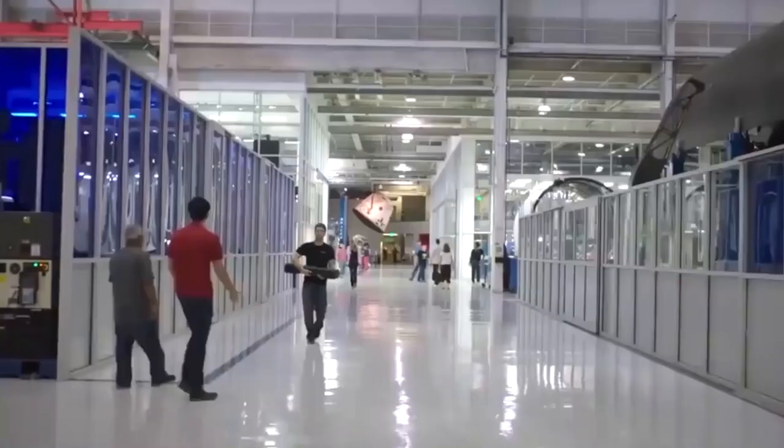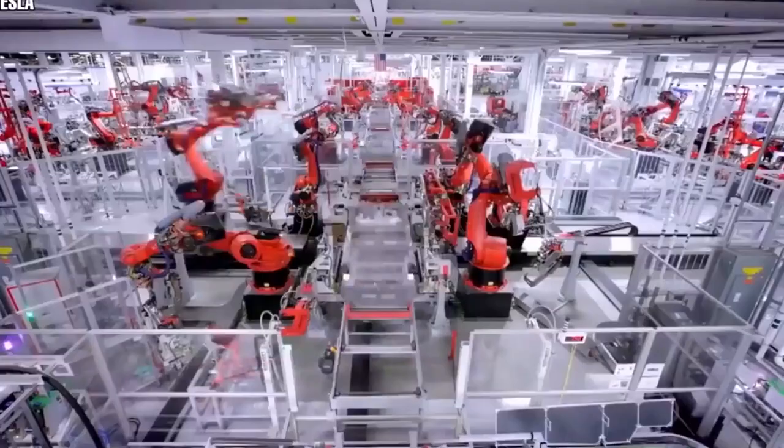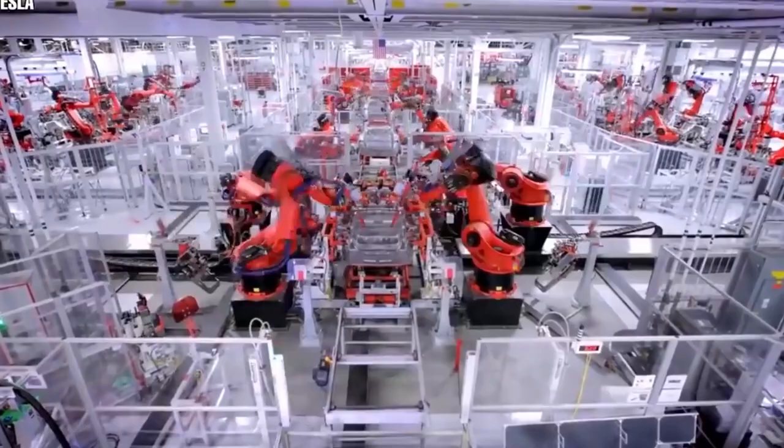Today we'll be talking about the new Tesla Gigafactory in the UK, as revealed by Elon Musk. Operating and managing huge factories with many workers, including robots, is needed to run an automobile firm. Tesla stands unique in this aspect, and Musk is determined to change that, as he recently announced a new Tesla Gigafactory in the United Kingdom.